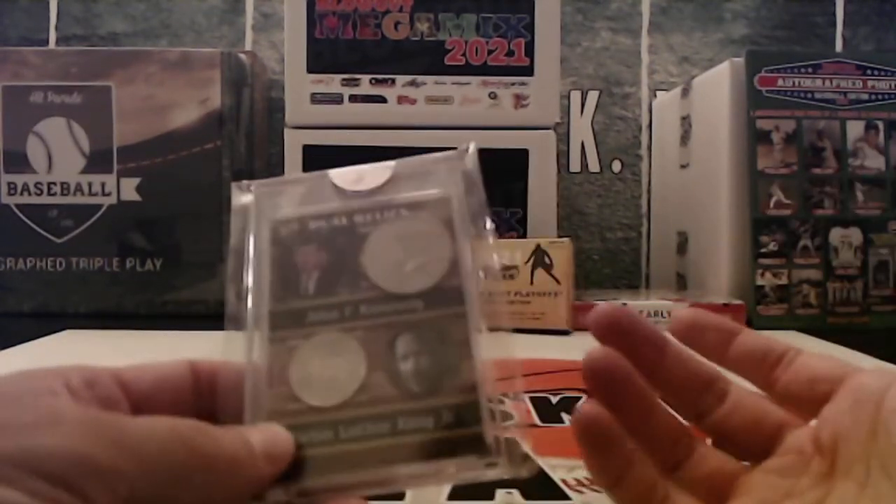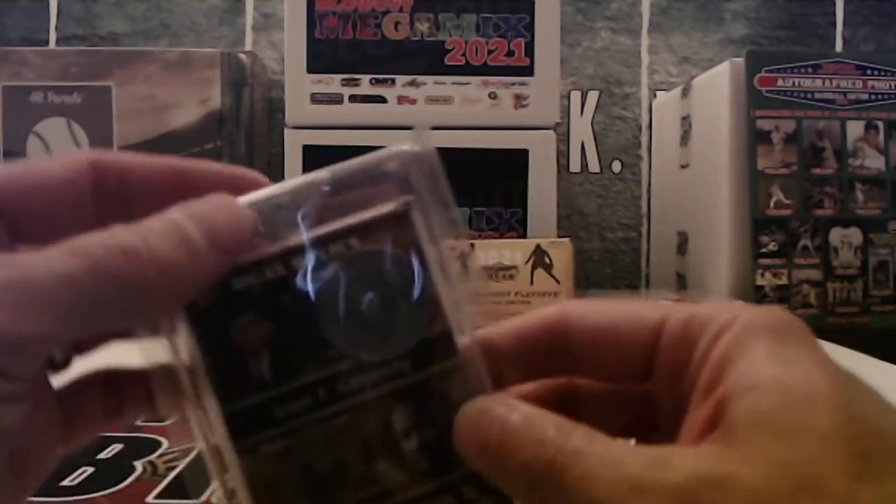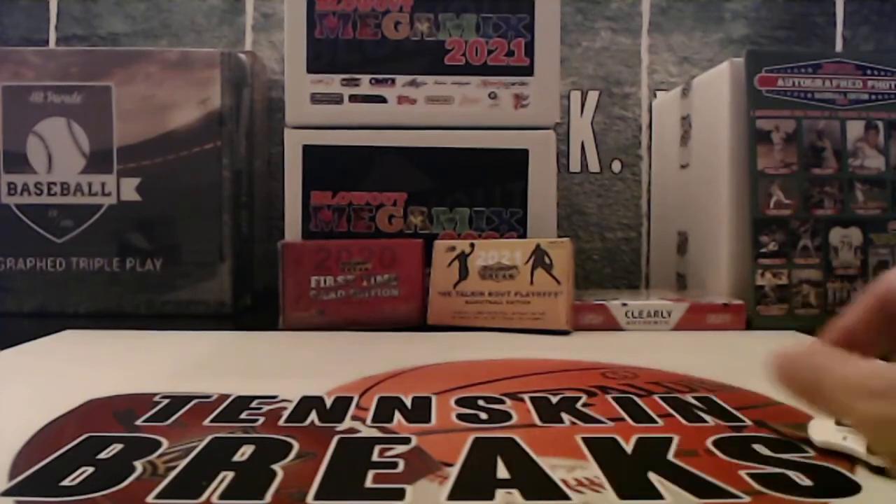It's been a fun break. We'll look at grabbing another case of this and bringing these back, because it's just a fun, different kind of break. Alan, congrats on that hit. We'll get that in the mail to you tomorrow.